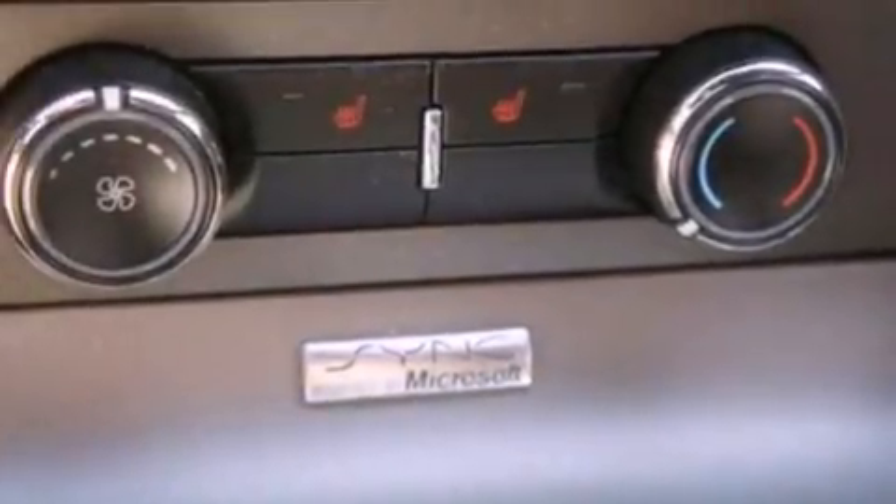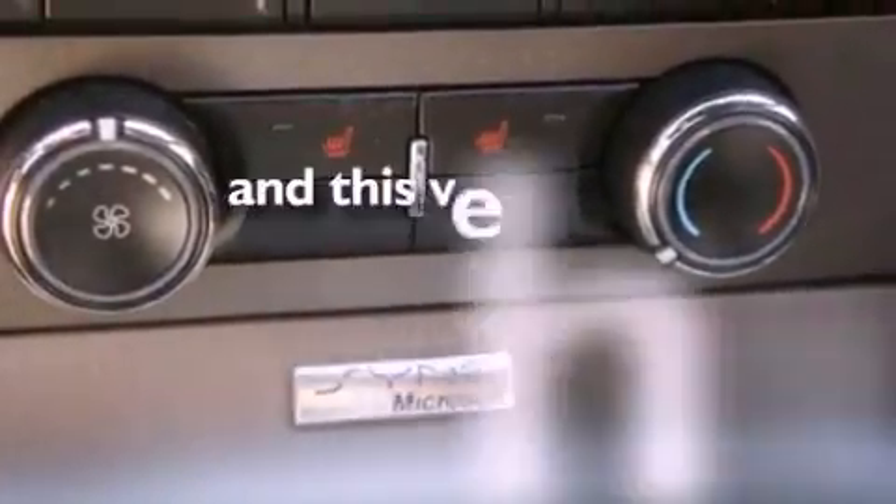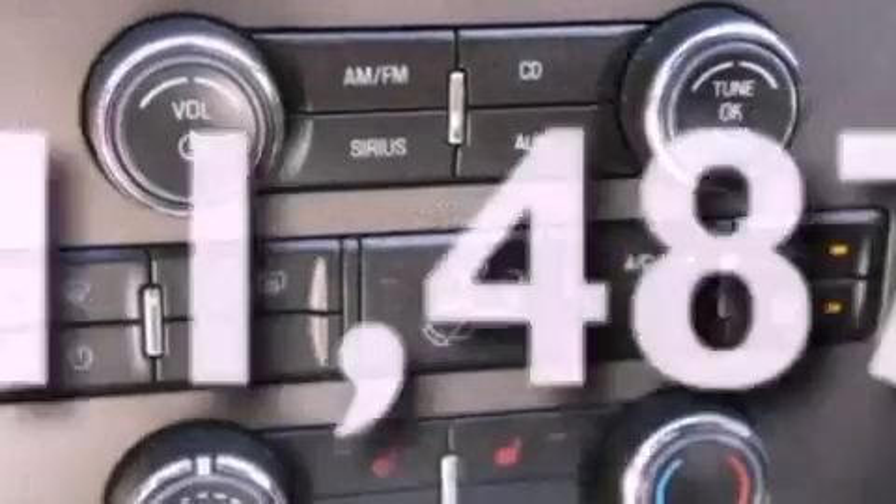12-volt power outlets, an anti-lock braking system, air conditioning, and this vehicle has less than 12,000 miles.